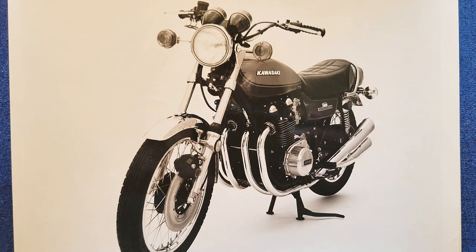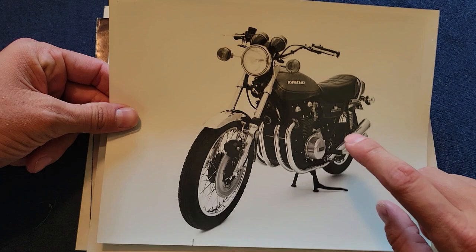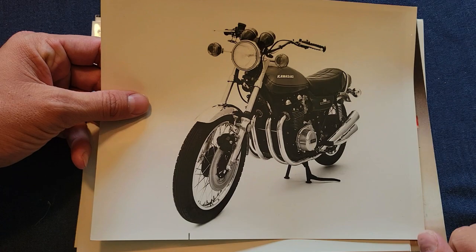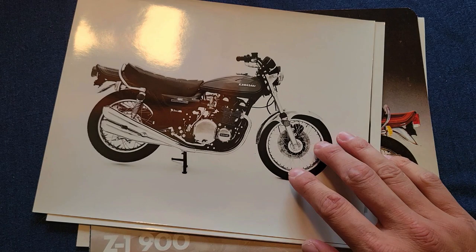Another cool thing for Z1 enthusiasts: you'll notice this is a '72 Z1 — one of the early productions made in 1972 for the release in 1973. A couple of small details you can tell by the fork embossing there, and you can also tell there's no webbing in the carburetor.